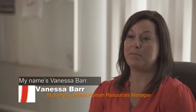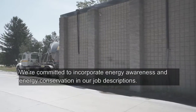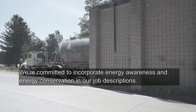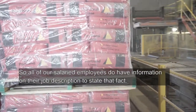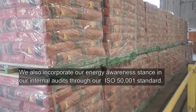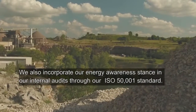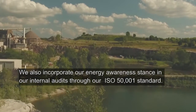My name is Vanessa Barr. I'm the manager of people and management at the St. Mary's Cement Plant. We're committed to incorporate energy awareness and energy conservation in our job descriptions, so all of our salaried employees do have information on their job description to state that fact. We also incorporate our energy awareness stance in our internal audits through our ISO 50001 standard.